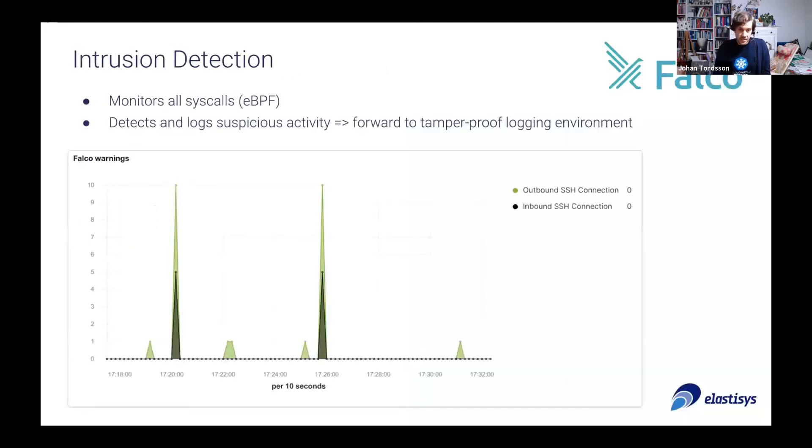Intrusion detection is also useful because you're not always getting everything right and there will be new types of attacks that you didn't know about. Even though your container passed all the vulnerability scans, there are new vulnerabilities discovered. Here we would recommend going for Falco with eBPF monitoring of the syscall and associated anomaly detection to find out if things are going on.